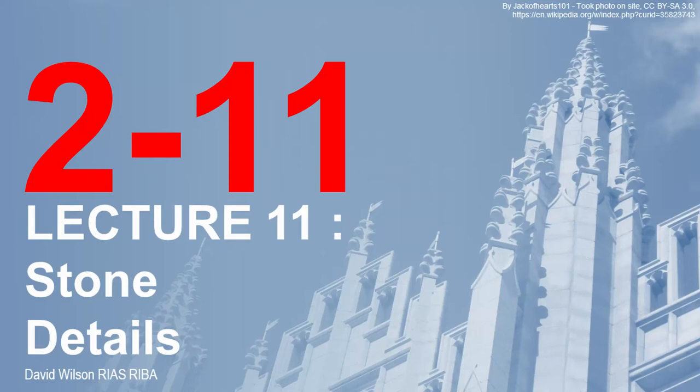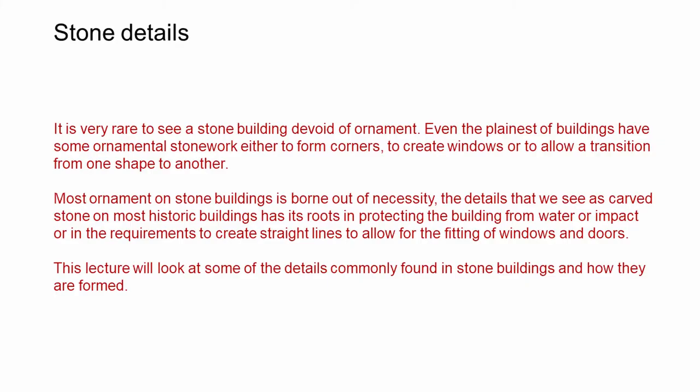Hello and welcome to the 11th lecture in this series. This lecture is going to look at some of the details that we can see in historic stonework. It's very rare to see a stone building that doesn't have any ornament. Even the most humble of buildings has some ornamental stonework, and most ornamental stonework is taken from necessity — it developed from something that was actually required. The details we see in stone on historic buildings have their roots in protecting the building from water, weather, or impacts, or the requirement to make straight lines around doors and windows.